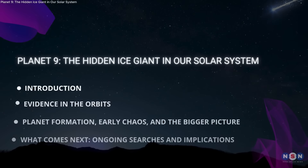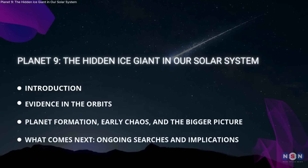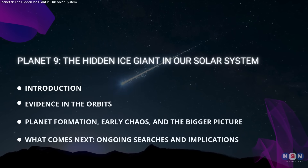In this episode, we'll uncover what this thing really is, why it shocks scientists, and how it could change our understanding of the solar system forever.